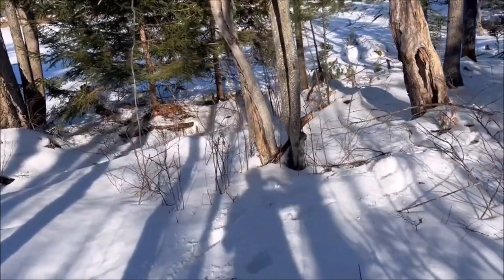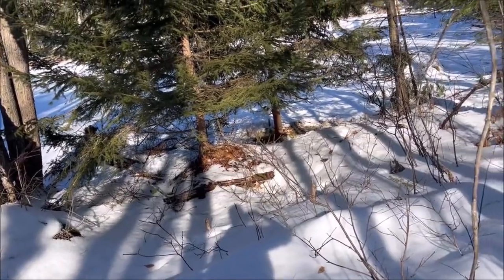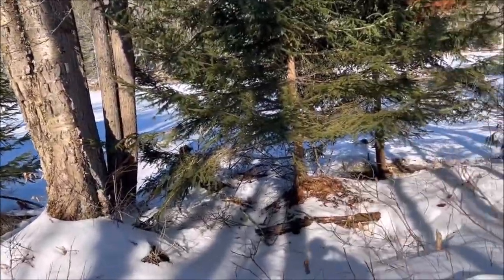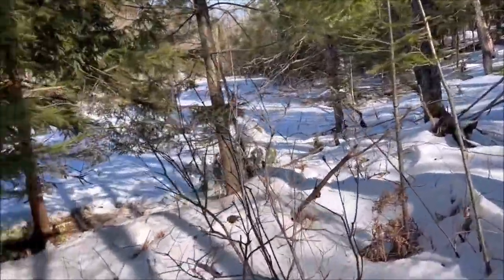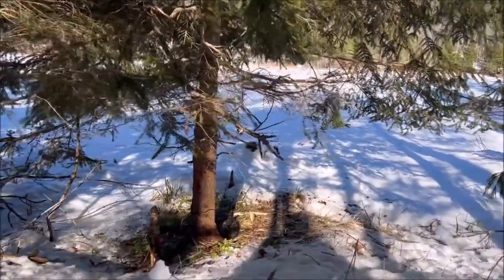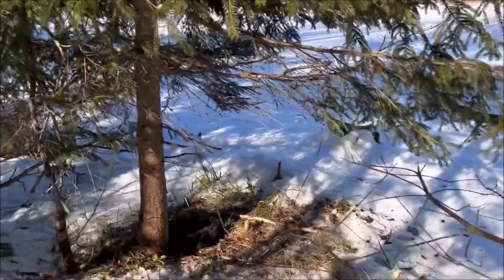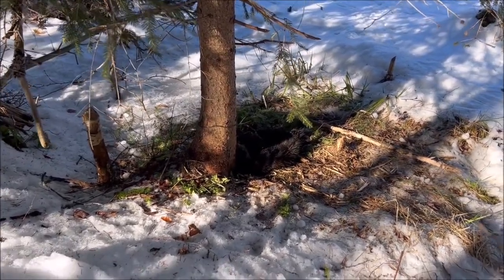I made a blind set on the edge of the water intended for a bobcat that walks through here and walks the edge of this frozen beaver pond. I think I caught a mink — I knew that was a possibility. But looking at it, I believe that's a mink... actually, it almost looks like a fisher. That might be a fisher.